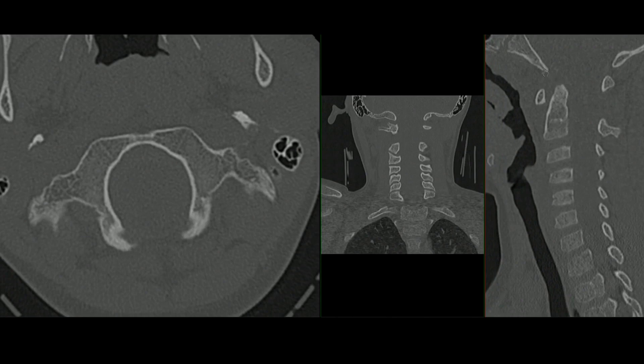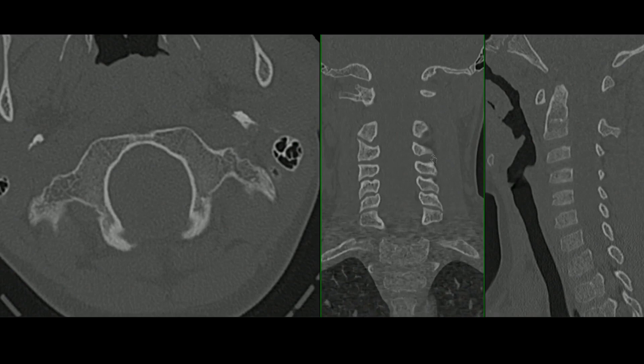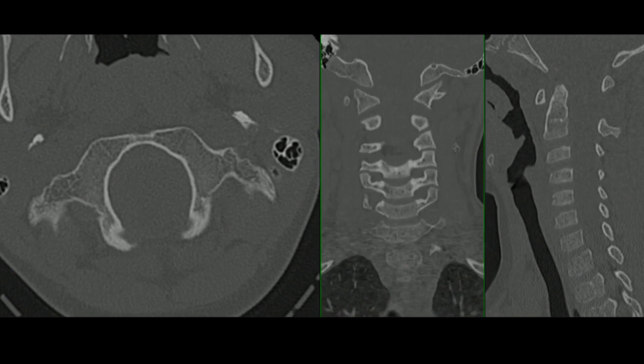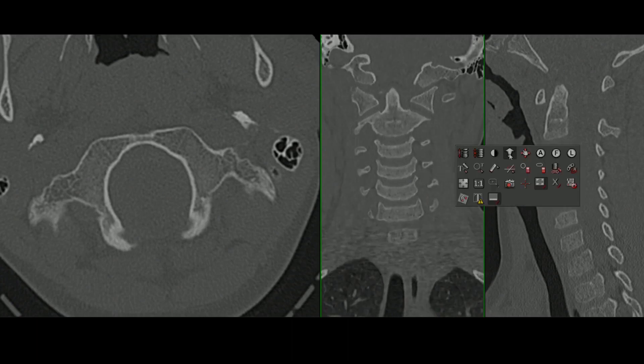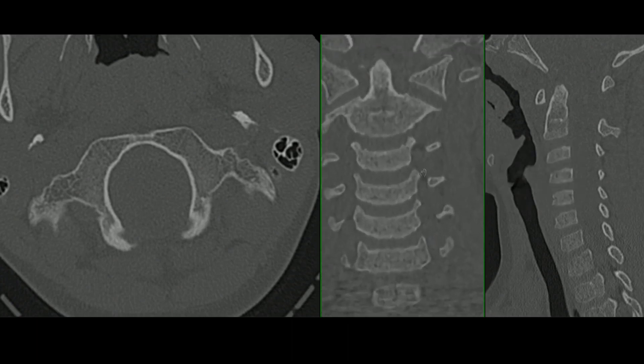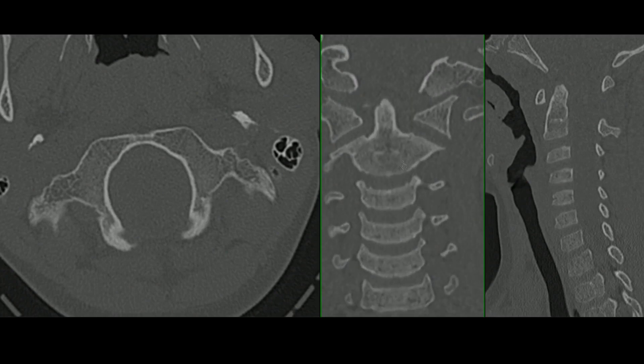If you draw a line there and there, this is just too far back regardless. I measured the ADI — it's okay, it's a little prominent, but it's a pretty wide range of normal in this age group. However, if you go hunting more carefully because you've been tipped off to the possibility of injury at that level by recognizing that extra-axial collection of blood...